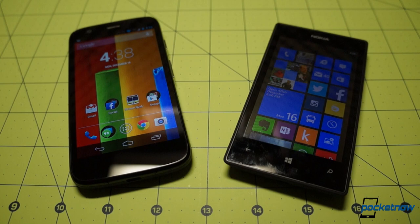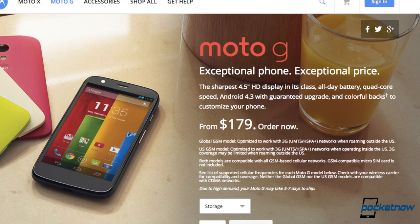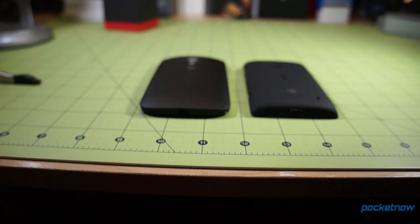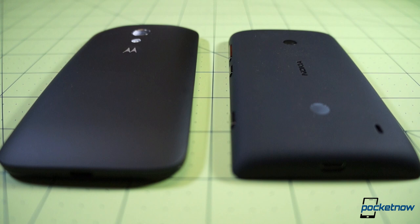Now while these smartphones are each very affordable from most perspectives, there's still a sizable gulf in price between them. Here in the States, the Moto G sells for between $179 and $199 depending on storage option, while you can get a Lumia 520 right now at the Microsoft Store for less than half that cost — just $59 out the door. Of course, everyone wants to save as much money as possible, so the question becomes: what do you give up if you go for the Nokia phone over the Motorola one, and is the sacrifice worth the savings? Let's find out.